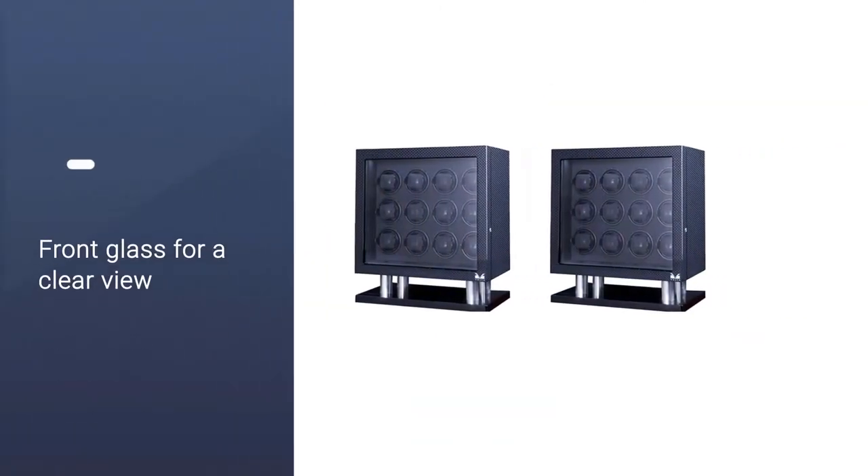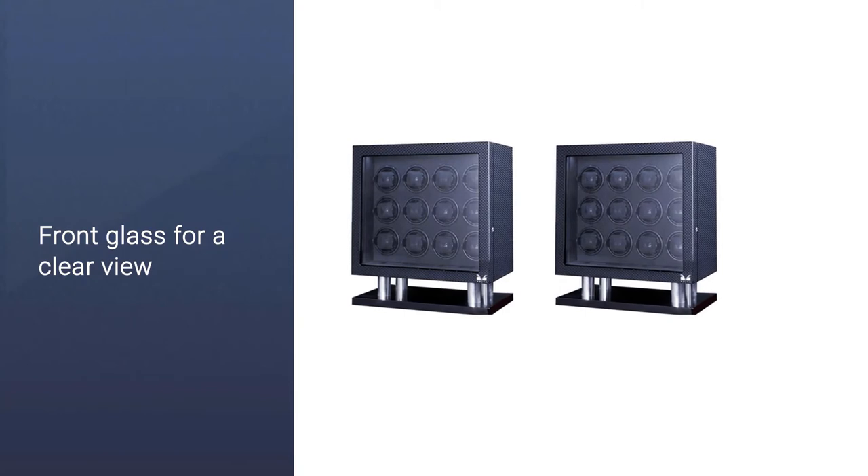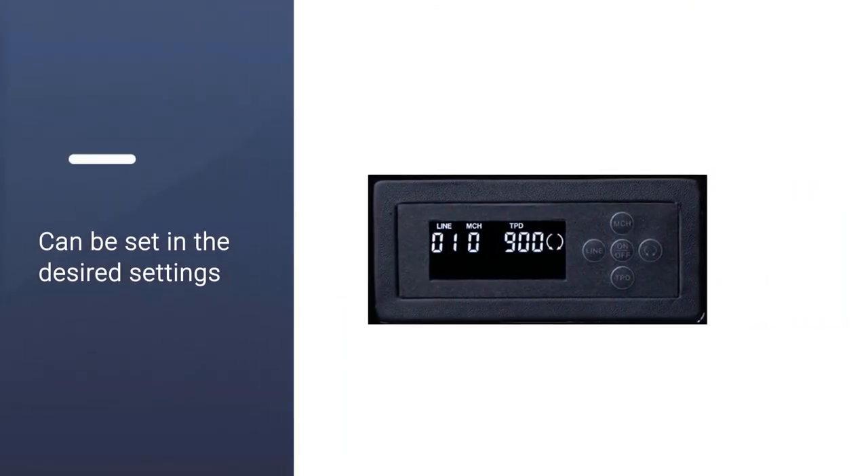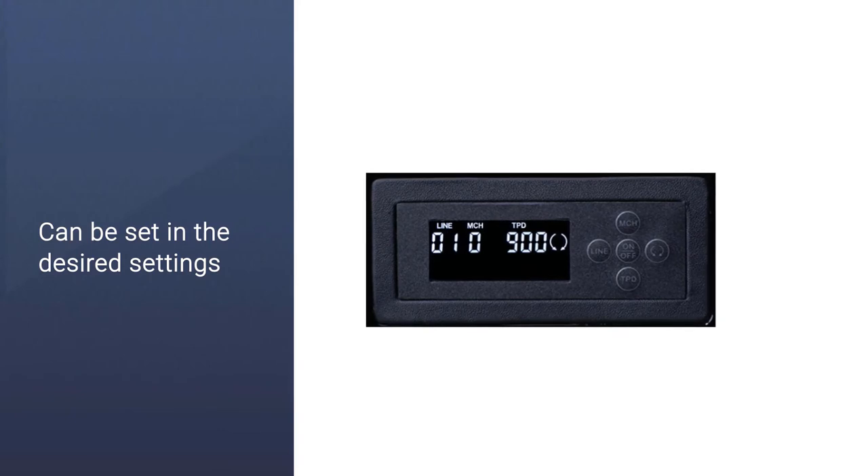With the front glass you are able to see all your watches inside, and with the LED lighting turned on it will showcase your timepieces beautifully. This winder is not only functional but can also work as a really nice touch to your interior. Using the LCD control, you can set each winder to the desired settings for your watch.